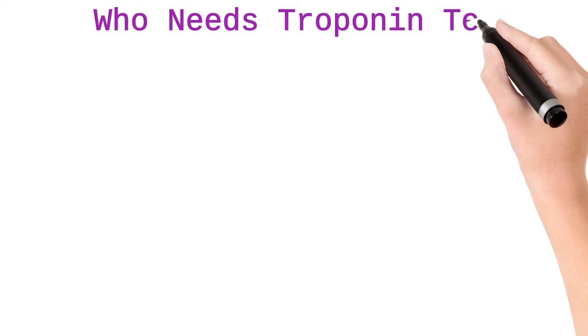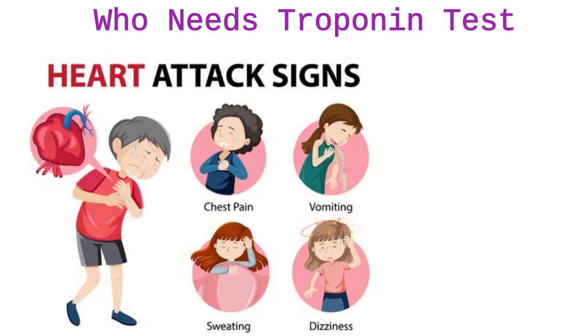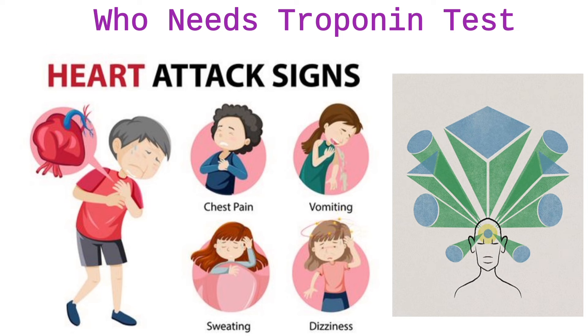Who needs this troponin test? If a person has any symptoms of heart attack — like chest pain, pain or discomfort in one or both arms radiating to the back, shoulder, neck, or jaw, difficulty in breathing, or rapid or irregular heartbeat — then that person needs the troponin test.